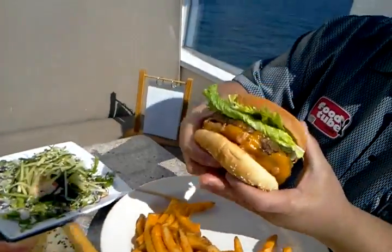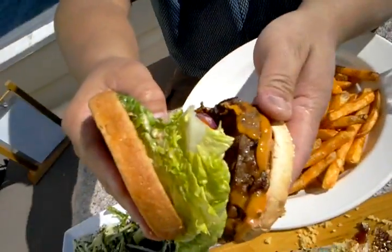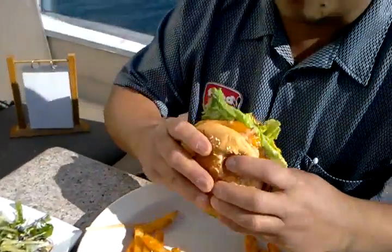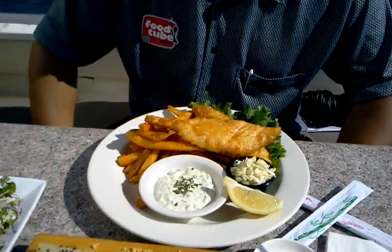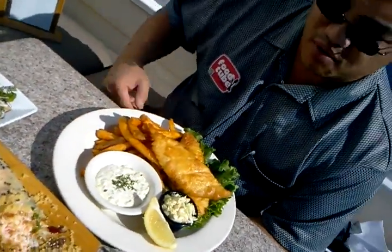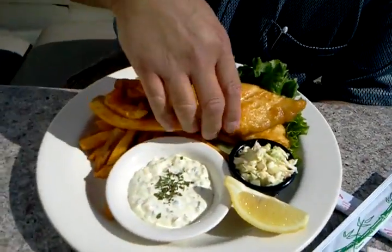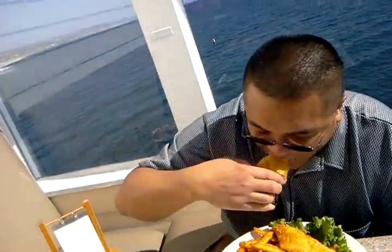We've got this burger — look at that. Char burger. Fresh tomatoes, lettuce, onion. Let's try this out. We've also got fish and chips — this is also what they're known for. We've got coleslaw and tartar sauce, homemade in-house. Nice crispy batter on the outside, nice and tender on the inside. Perfect.